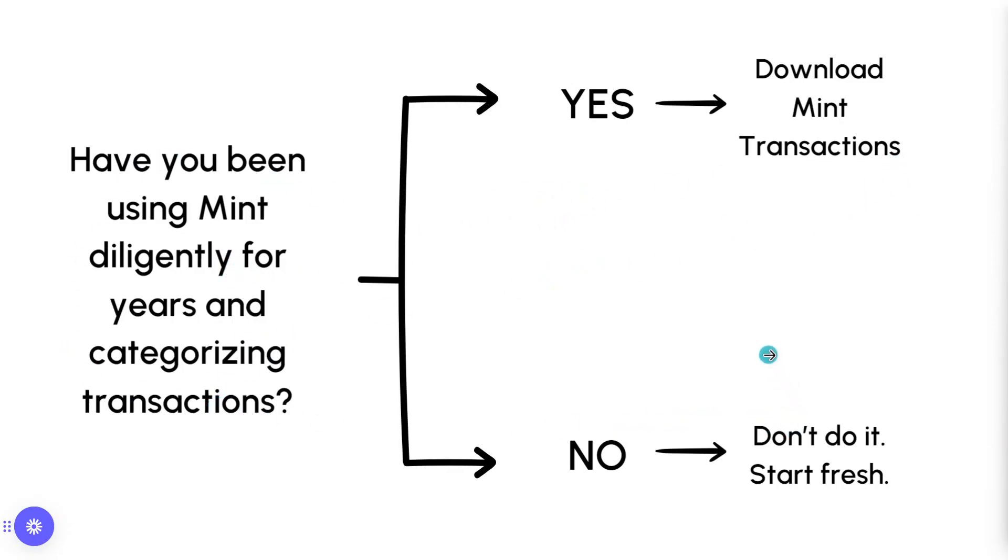If you've been using Mint only about once a month, just checking in for an overall report of expenses versus income, I would not bother with it. You probably have a lot of transactions in categories you don't need, like one transaction fallen into a miscellaneous category. I'd really just not bother with the headache. Reference Mint, look through your data as it moves to Credit Karma, and set spending goals for the future. The data is probably not very clean, so I don't know why you'd want to clutter a new system when you're starting fresh with new financial goals.